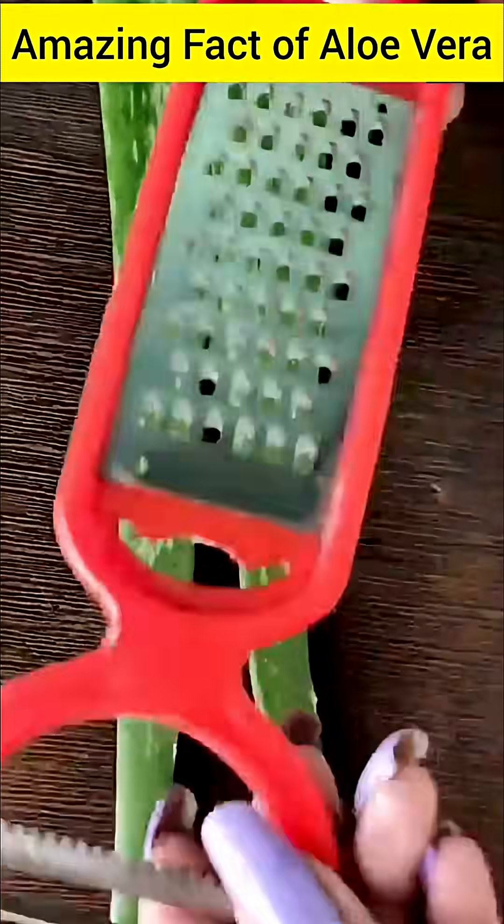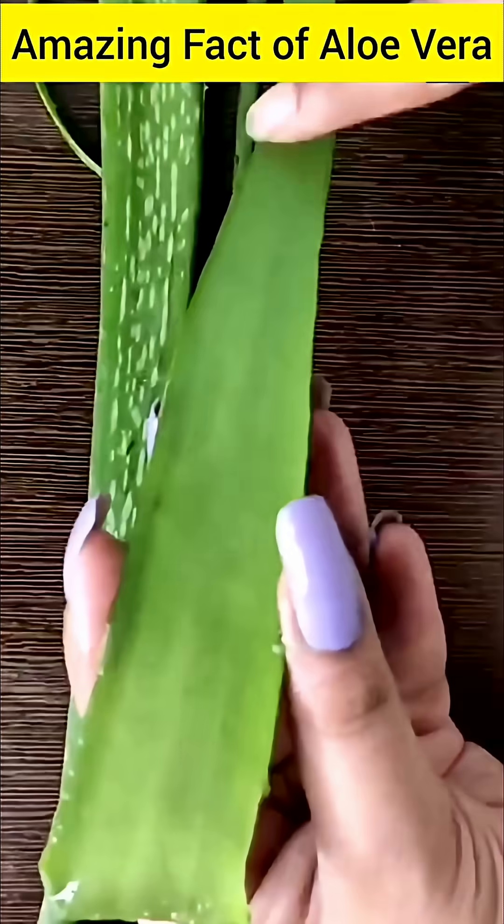Aloe latex contains a compound called aloin, which acts as a powerful laxative, but consuming it in excessive amounts can cause stomach pain and other harmful side effects. Therefore, the latex portion is usually removed in processed aloe vera products.